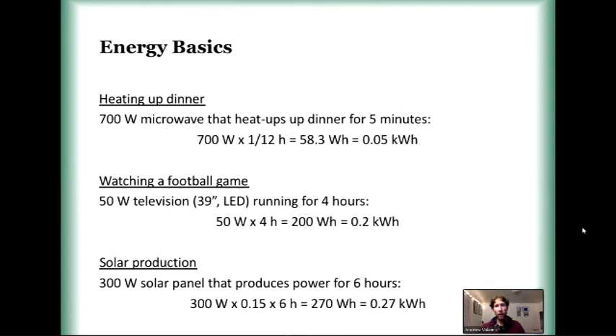The interesting thing about the energy equation is that you can use it to calculate energy used as well as energy produced. For example, if you're running a TV for four hours watching a football game, you can calculate how much power you're using. And for a solar panel, if you have a 300-watt panel producing for six hours, you can calculate how much you're producing. There is an efficiency factor in there which you can ignore for now, but for all intents and purposes it's a pretty straightforward equation.